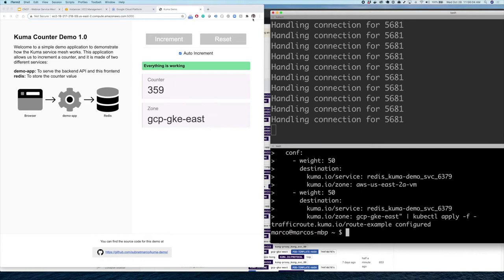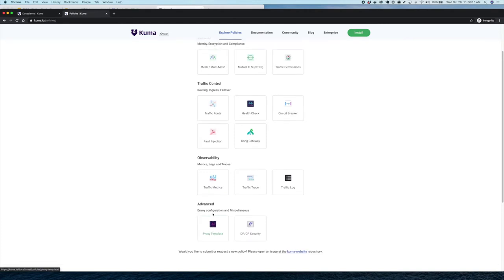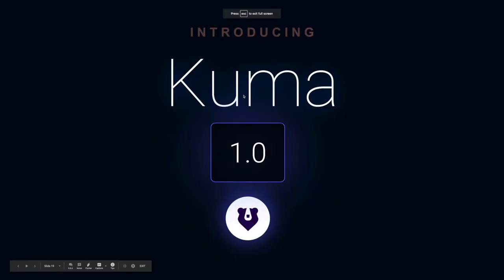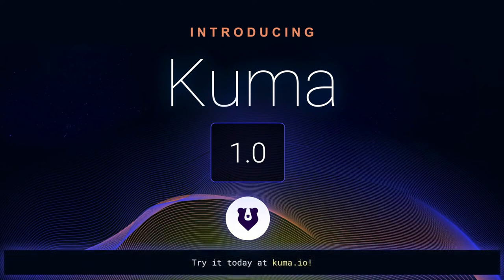This is a simple demo demonstrating zero-trust security and traffic permissions, but there is a lot more to it. You can explore the policies available, use any filter Envoy provides with the proxy template policy, and see metrics, traces, and more. We have released Kuma 1.0, which brings significant performance improvements and improvements in multi-zone deployment. It is available today on kuma.io.